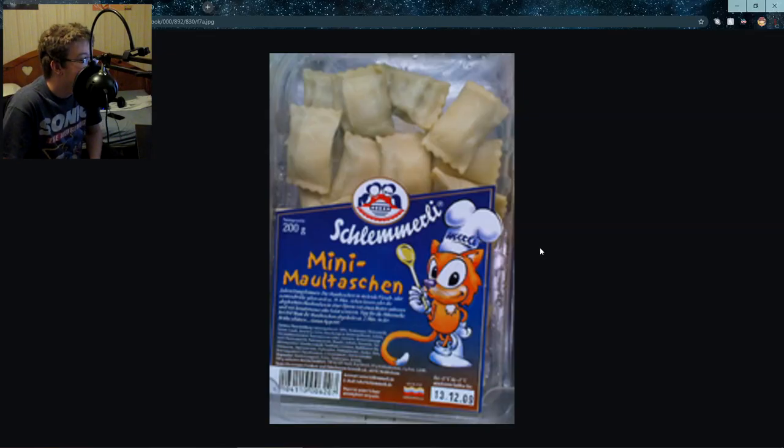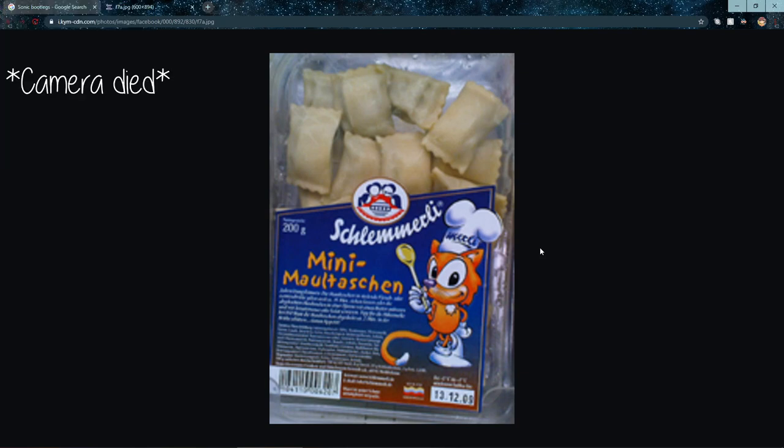And now we have bootleg food. This looks like ravioli with a Sonic ripoff on it. I'm more interested in how the bootleg ravioli tastes — this is a new one. I've never really heard of bootleg food. I've heard of store brand, but this doesn't look like it's connected to any store. I guess this is some bootleg ravioli. I'm more interested in how it tastes, because this isn't like Walmart brand where at least it tastes kind of good. This is a complete bootleg ravioli — I'm actually kind of concerned about how that tastes.